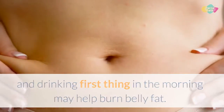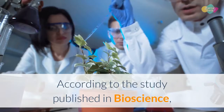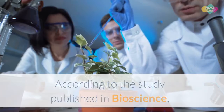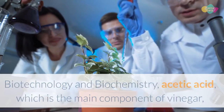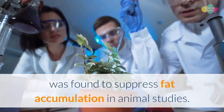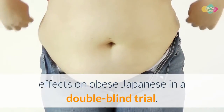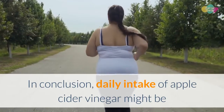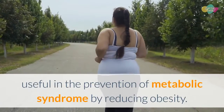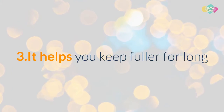Benefit 2: Helps suppress fat accumulation. According to a study published in Bioscience, Biotechnology and Biochemistry, acetic acid, which is the main component of vinegar, was found to suppress fat accumulation in animal studies. Researchers also investigated effects on obese Japanese subjects in a double-blind trial, concluding that daily intake of apple cider vinegar might be useful in the prevention of metabolic syndrome by reducing obesity.